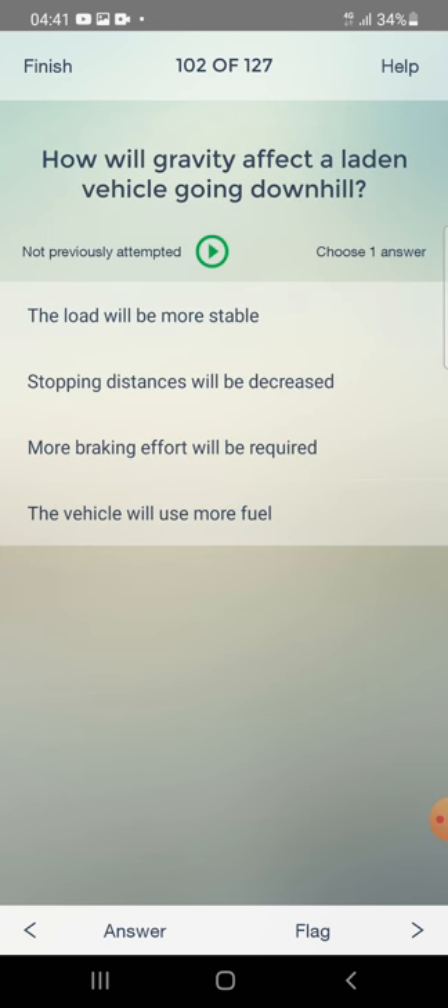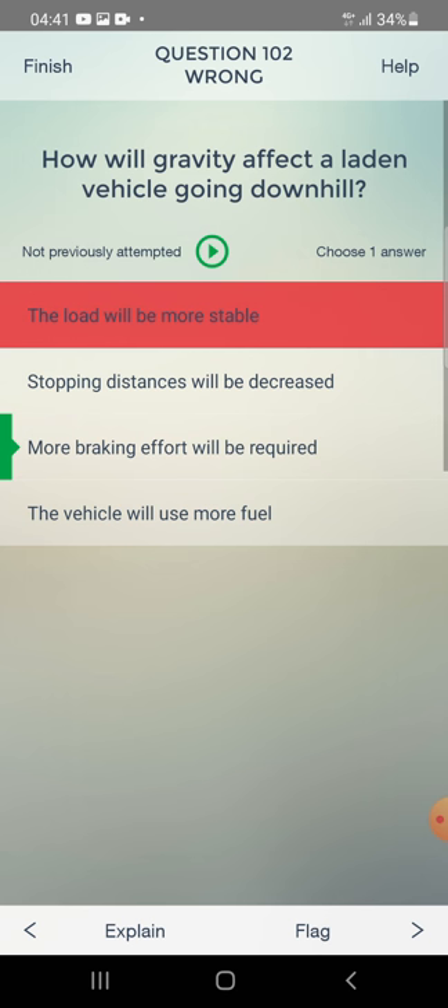How will gravity affect a laden vehicle going downhill? The load will be more stable, stopping distance will be decreased, more braking effort will be required, or the vehicle will use more fuel? The initial answer of 'load will be more stable' was wrong. The correct answer is: more braking effort will be required.